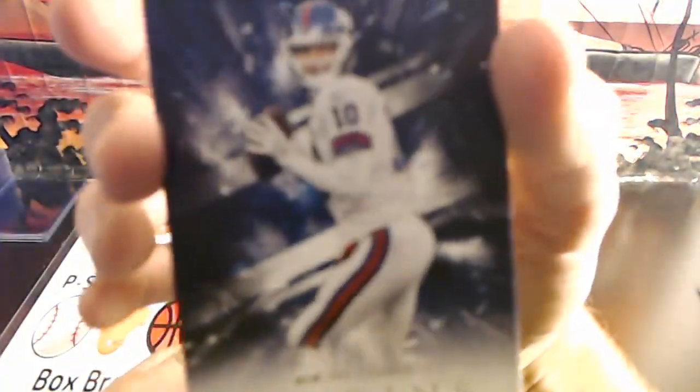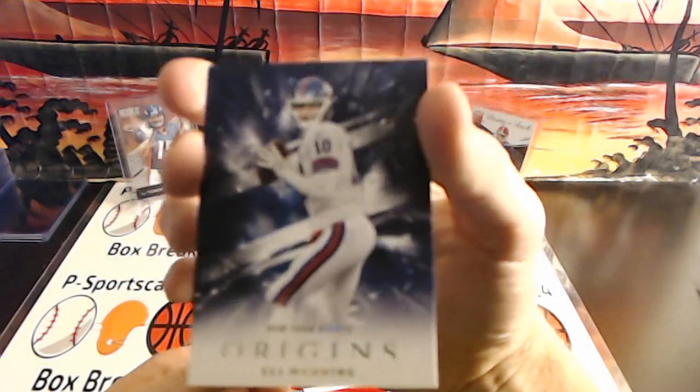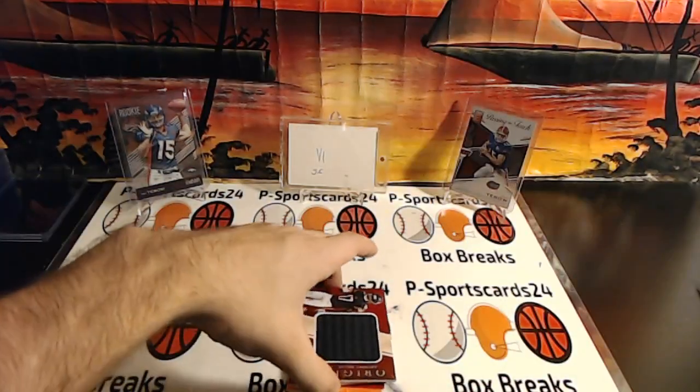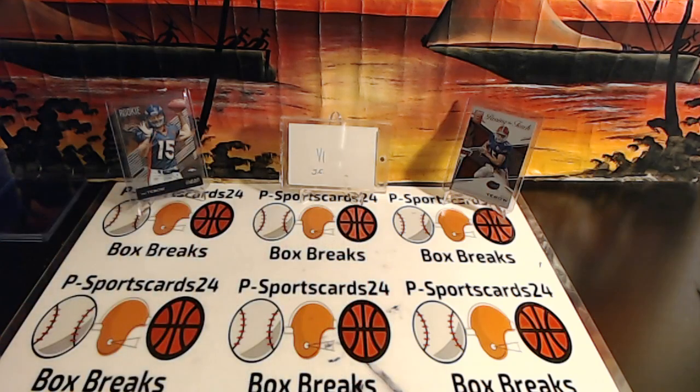And a Eli Manning base card. All right guys, let me sleeve these up real quick and we'll see where they're going. That was a booty box. I have one more — you guys want to do one? That's all I have for 2018. There will be no 2018 football tomorrow.